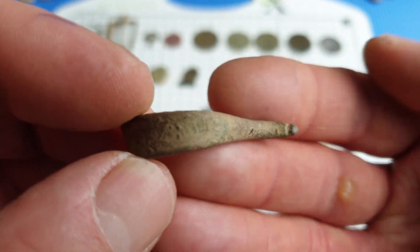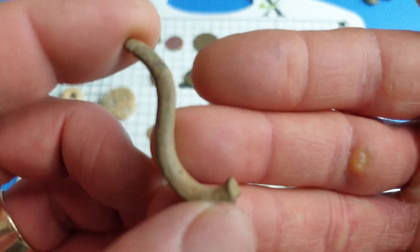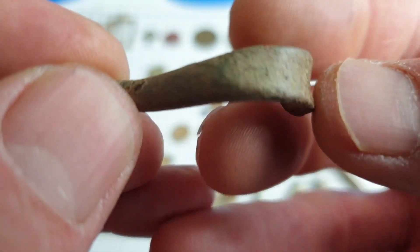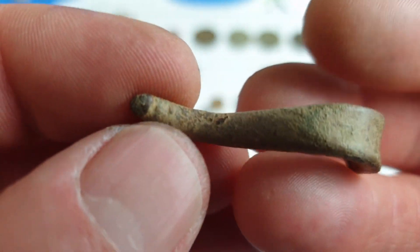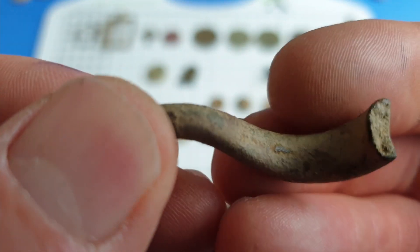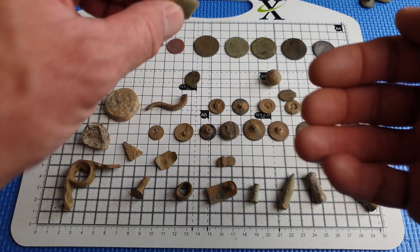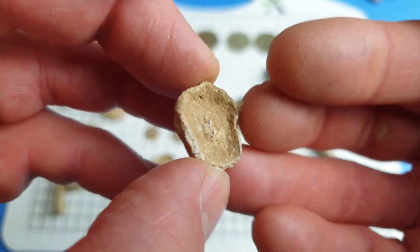Some sort of hook type thing — could be off a coat or something, I'm not sure. That was found in one of the fields where the tractor appeared and started spraying fertilizer everywhere. That was another lead item, possibly a top of something.